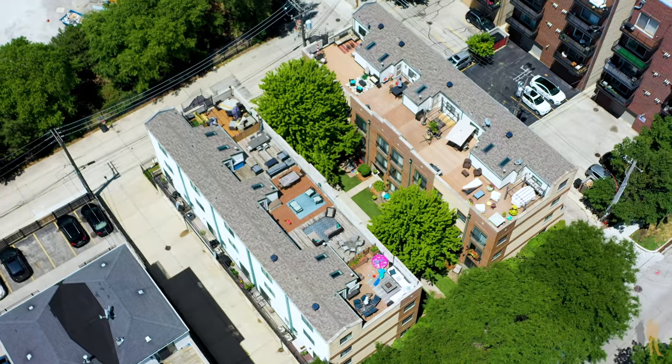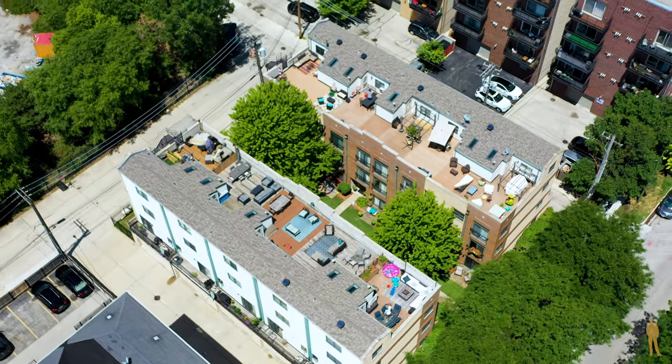This unit is four stories, three bedrooms, an office, two and a half baths, and an attached two-car garage.